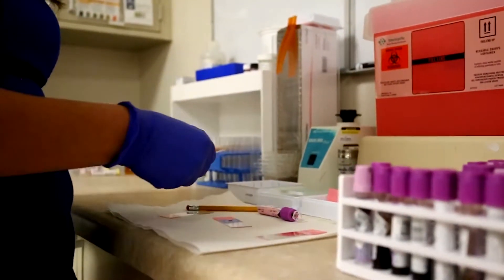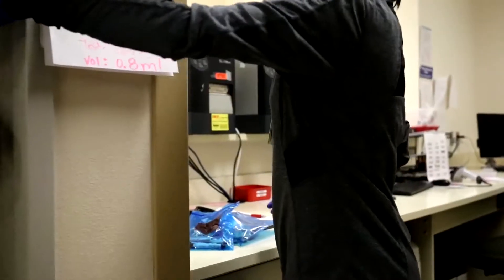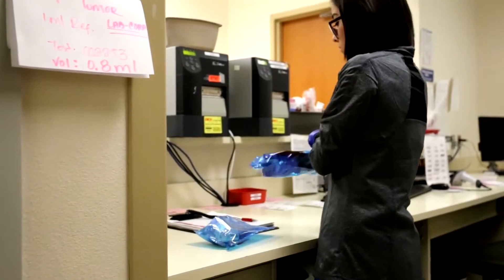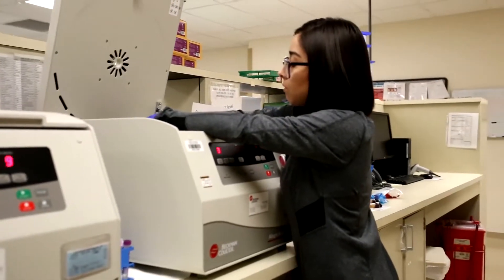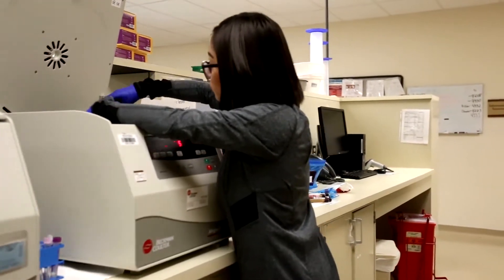In hematology we do tests in order to help the doctor determine if you're going to need a blood transfusion or if you have leukemia. In blood bank, we do blood typing. We check to see what type the patient is and then we also find compatible units for them in case they need a blood transfusion.